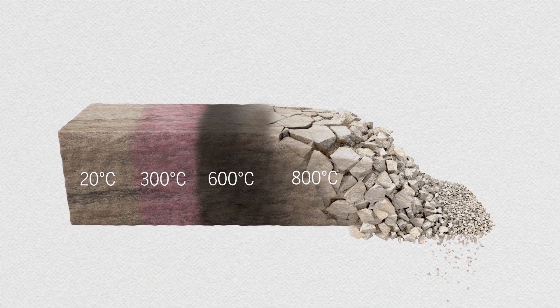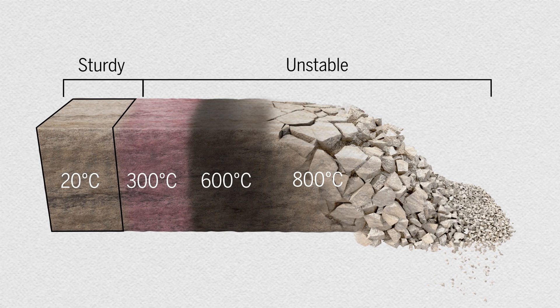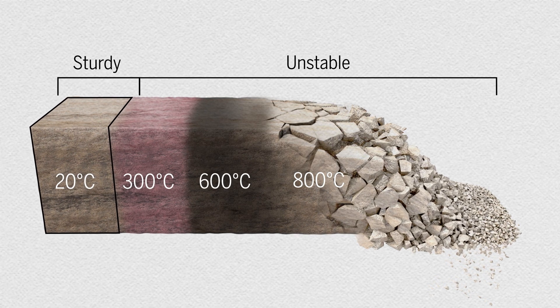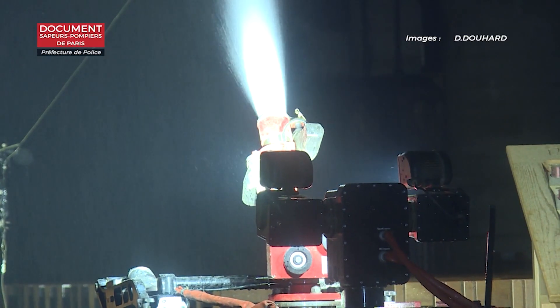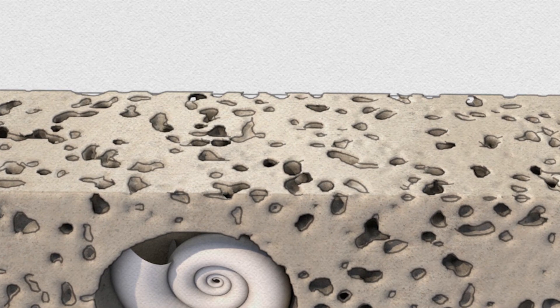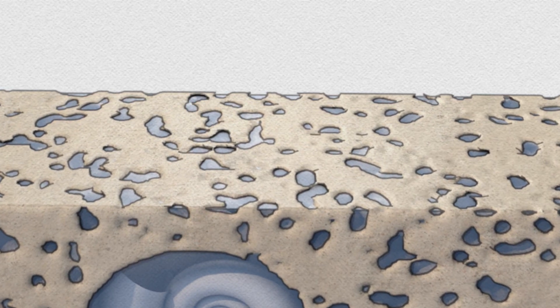One way to estimate these changes is by looking at the color of the stone. Beige indicates a sturdy structure, while a red or black surface means the fire has damaged its internal structure. The high porosity of limestone presents another complication: as firefighters hosed down the cathedral, some stones gained almost a third of their weight in water, further changing the balance of forces between the vaults and walls.